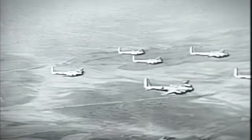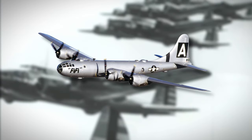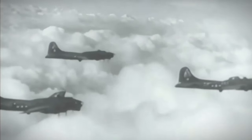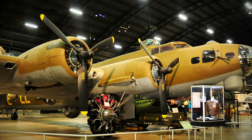As the B-17 reached the zenith of its wartime fame, its days were numbered. Advances in aviation technology and the emergence of more advanced bombers, such as the Boeing B-29 Superfortress, signaled the end of an era for the Flying Fortress. In the post-war years, many B-17s were retired from military service, finding new roles in civilian aviation or succumbing to the scrapyard. However, a handful of these venerable aircraft survived, preserved as relics of a bygone era and a testament to the bravery and sacrifice of those who flew them. Today, the legacy of the B-17 lives on in museums, airshows, and the memories of those who experienced its thunderous roar. The Flying Fortress remains forever etched in the annals of aviation history as a symbol of courage, resilience, and the indomitable spirit of those who took to the air in defense of freedom.